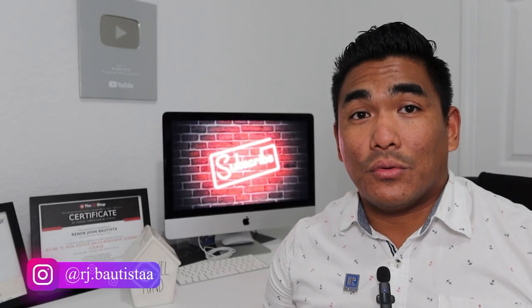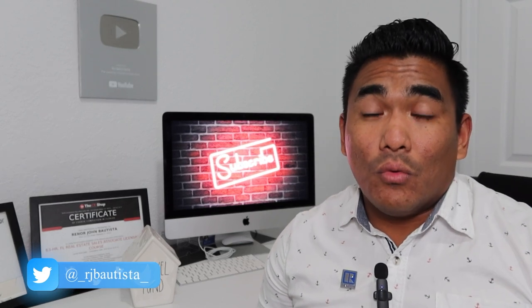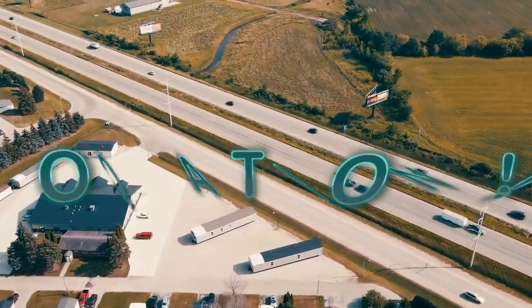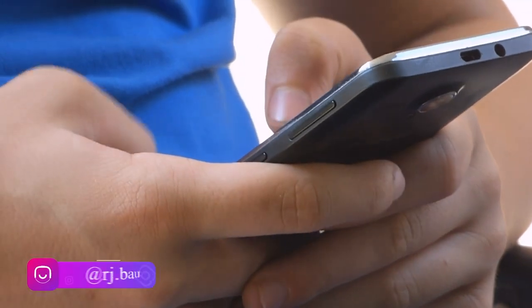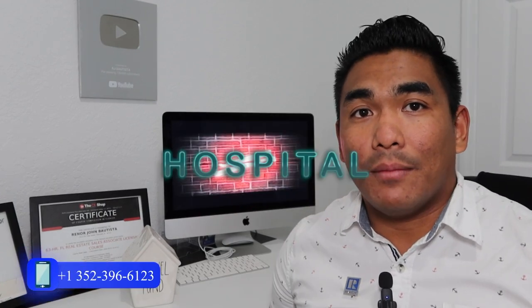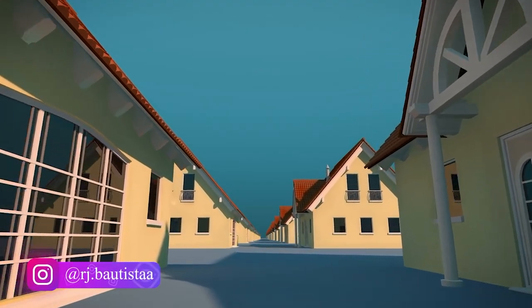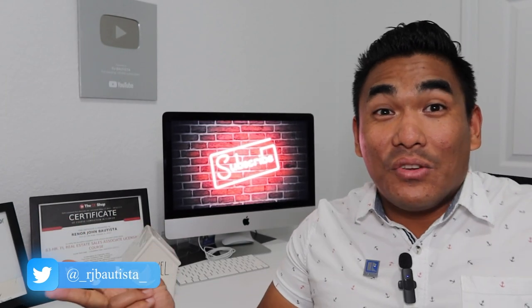Number one thing I always say: location, location, location — whether you're buying for short-term Airbnb or long-term rental. Think about why people would want to rent in that location and what they can do there. For example, near a hospital is great because travel nurses often need short-term housing for three to four months or more. A beach or coastal area is also excellent — people travel to visit, and they'll stay in your property.